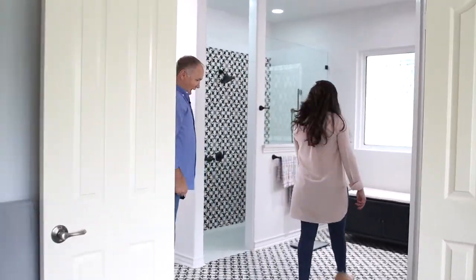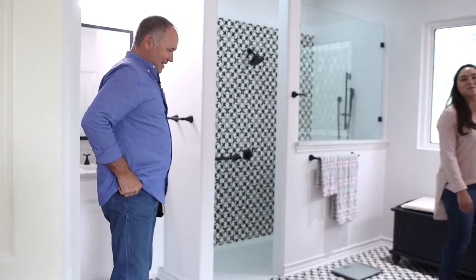So what do you think, Dad? Very stylish. I love it.